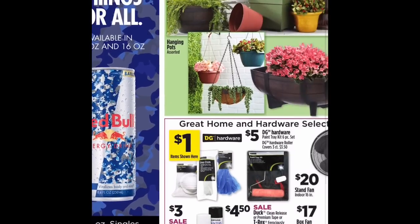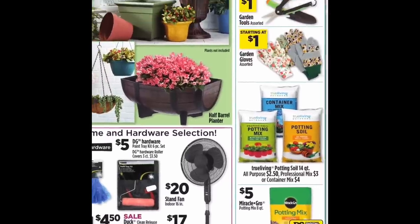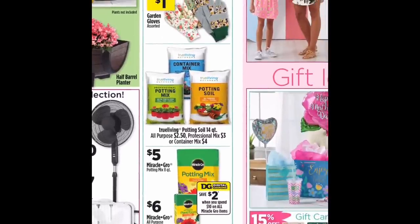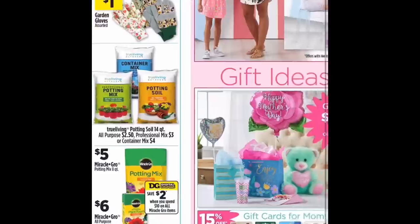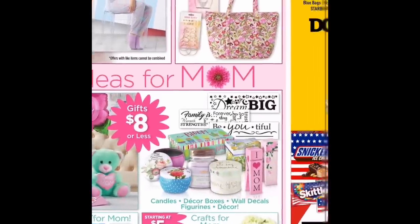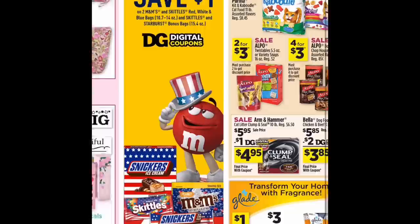This is just some of the outdoor stuff. It does show here the coupon for the Miracle-Gro potting soil. You're basically just saving a dollar off each bag of that potting soil, because they're $5 a piece.